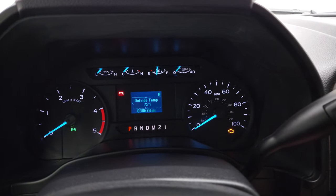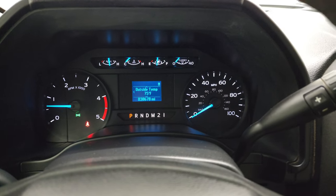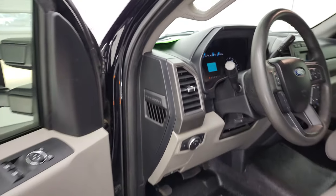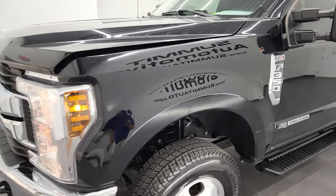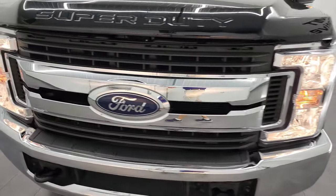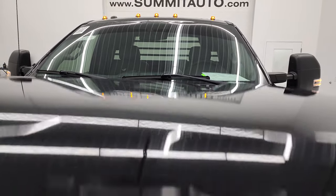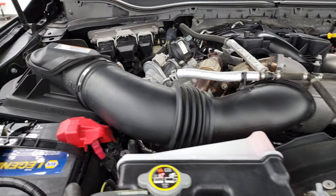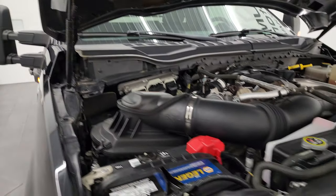We'll start it up and take a look under the hood. Starts right up — no check engine lights or anything like that. Under the hood we have the 6.7 liter Power Stroke diesel engine. The engine bay is very clean and it runs very smooth. Once again, this truck has been fully safety-inspected by our service shop, has a fresh oil and filter change, all fluids have been checked and topped off, and this truck is 100% ready to go.